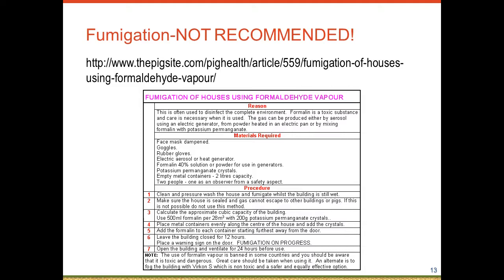Slide thirteen briefly covers fumigation. I found this procedure online from The Pig Site, but fumigation really becomes a human safety issue, and it's not something our system at Seaboard or many colleagues are still utilizing, though it was worth a mention.